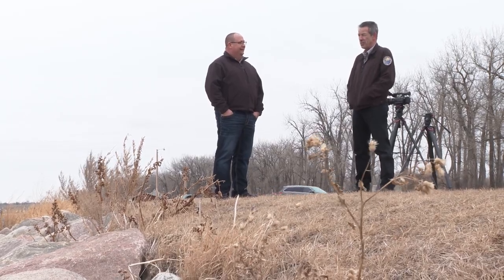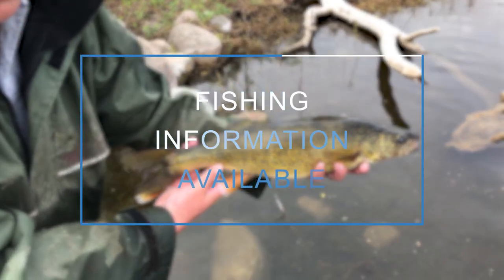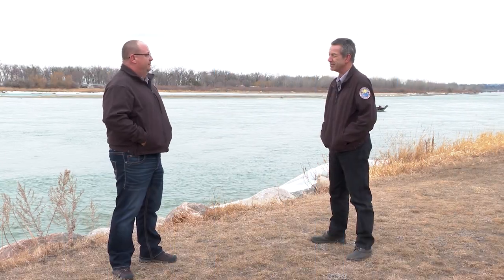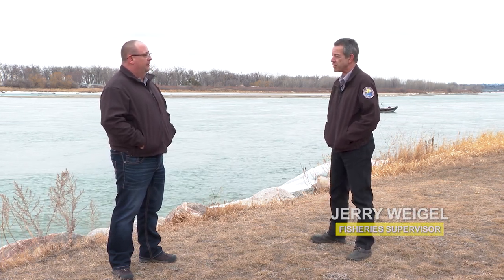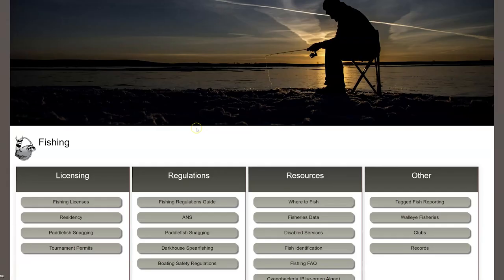Today we're going to visit with Fishery Supervisor Jerry Weigel about information and tools available on the Game and Fish website for anglers. I'm Mike Anderson with the North Dakota Game and Fish Department. Where can an angler go on the Game and Fish website to find all these tools and information? Just a simple Google search, or our address is pretty simple: gf.nd.gov. From there, look for the fisheries tab and you'll have a wealth of information waiting for you.